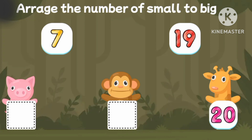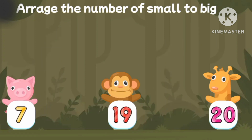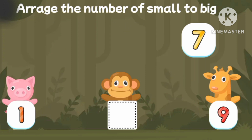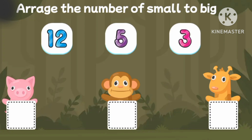Let's match the numbers, small to big! Seven! Nineteen! Twenty! One! Seven! Nine! One! Seven! Nine!